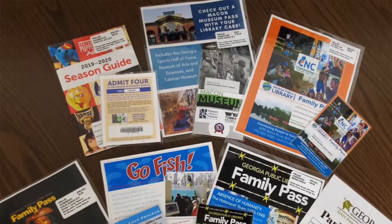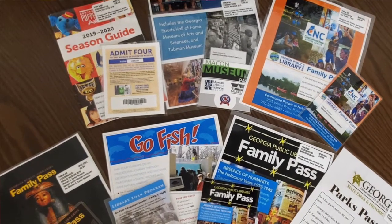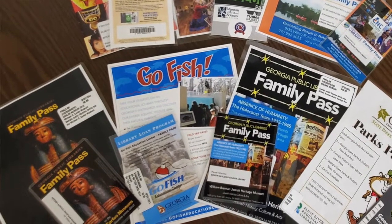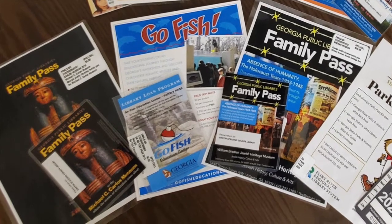The library also has other things such as State Park Passes, Zoo Atlanta Passes, and other passes to museums and cultural centers around the area — including Go Fish Museum in Perry and the Michael C. Carlos Museum up in Atlanta. You can check all of those out for free admission to the various museums and parks with your library card.